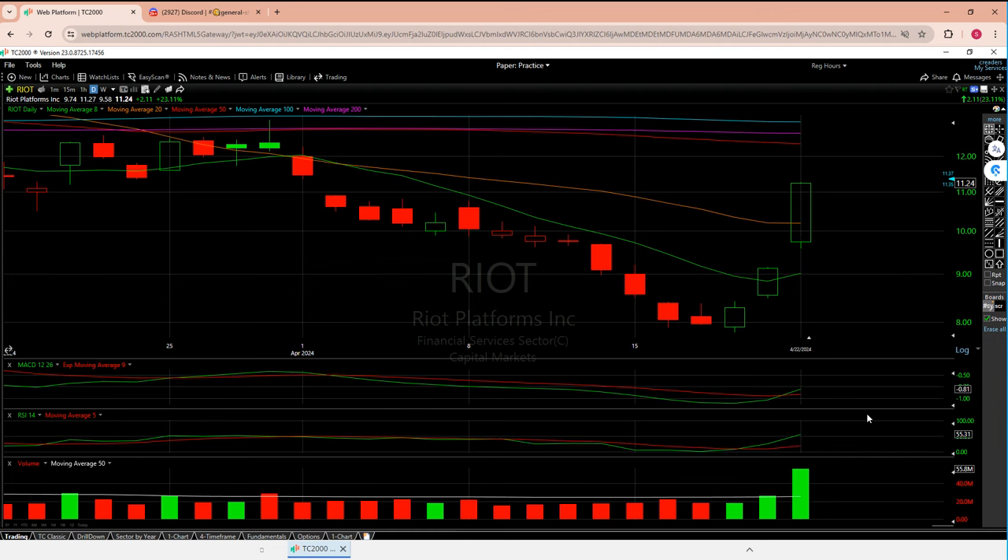67,500 is the number we need to break for me to believe we're going to retest all-time highs. I do not want to lose 64,000. Those are my key good and bad numbers for Bitcoin.